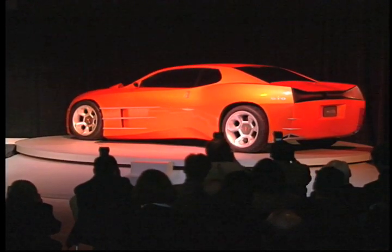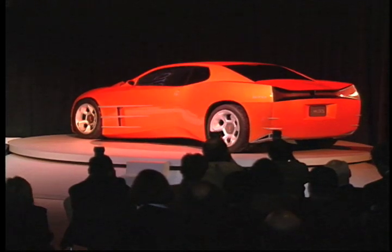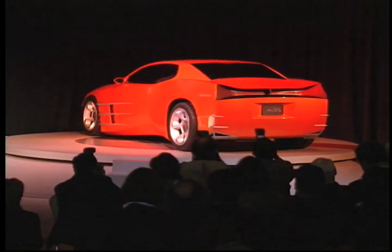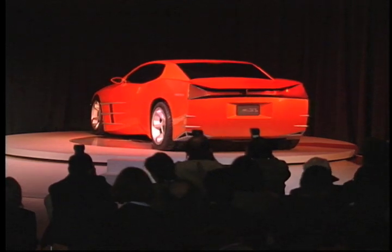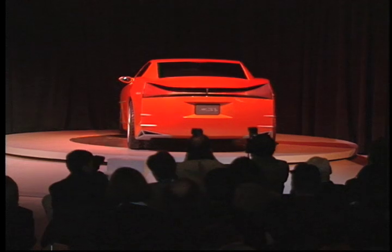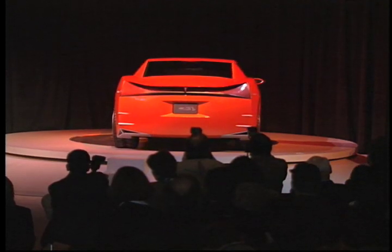This Pontiac Concept GTO really looks back to look to the future. Our design studio created this model as a design study on where our legendary GTO would be if it were produced in the 21st century. Now, why look back to look forward for one of our future concepts?